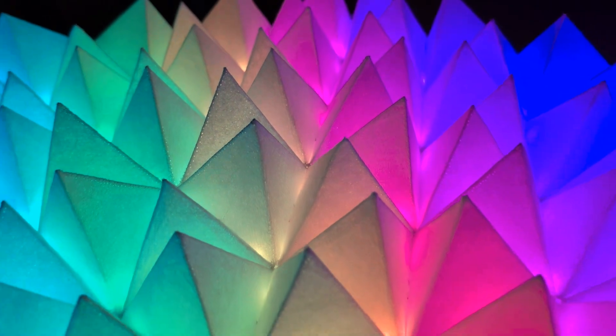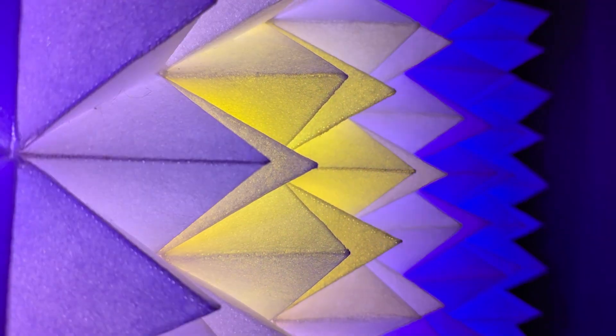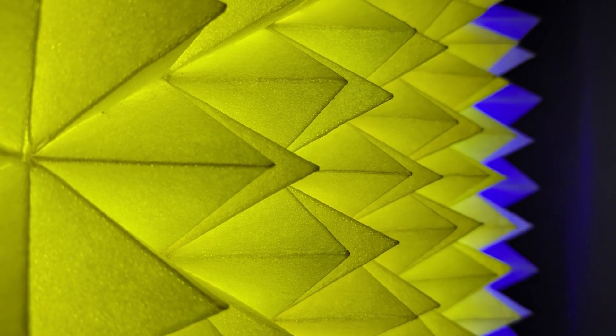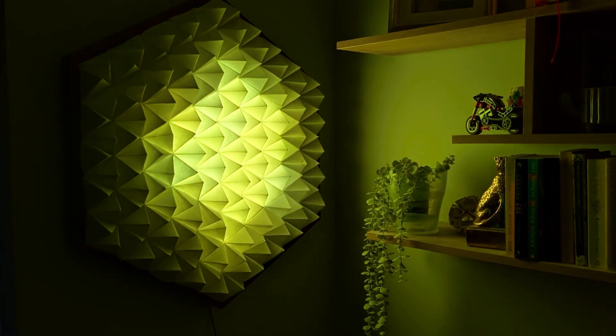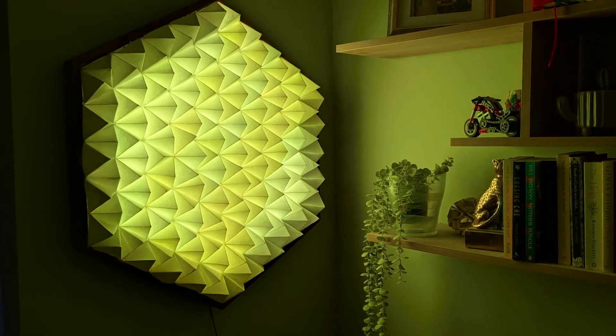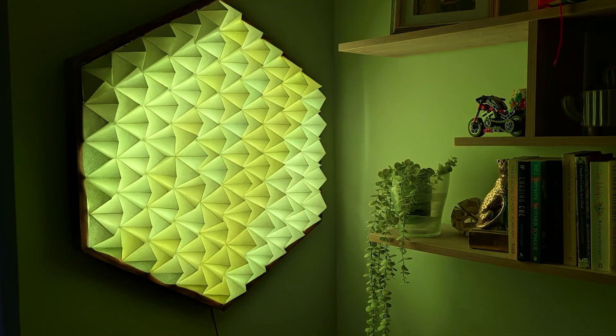Initially the light sequences were simply experiments to see what effects I could create. The Raspberry Pi Pico, which controls the lights, runs CircuitPython and uses the NeoPixel library for these sequences. You can find more details about the code for the light sequences in the links provided in the description.